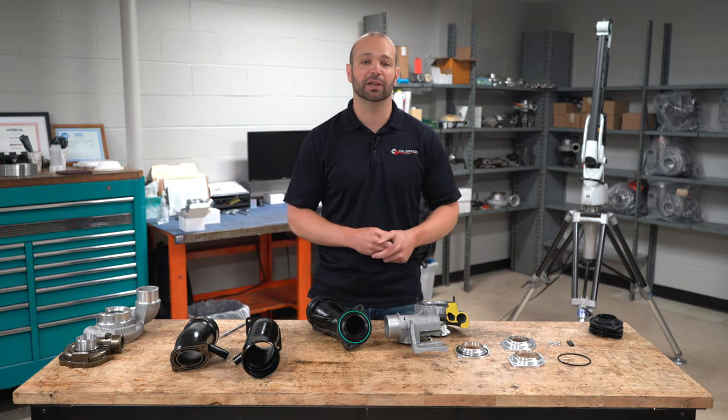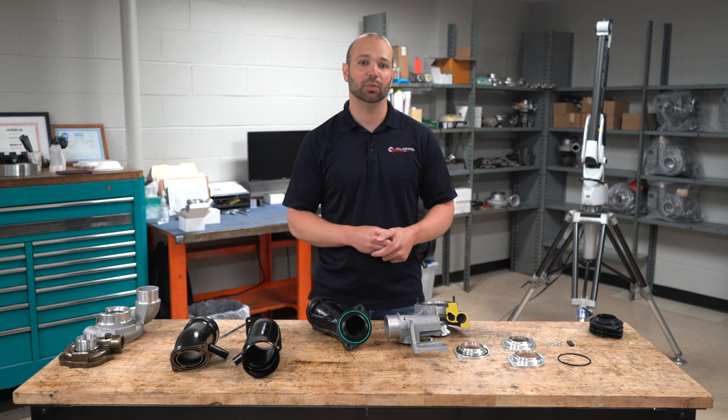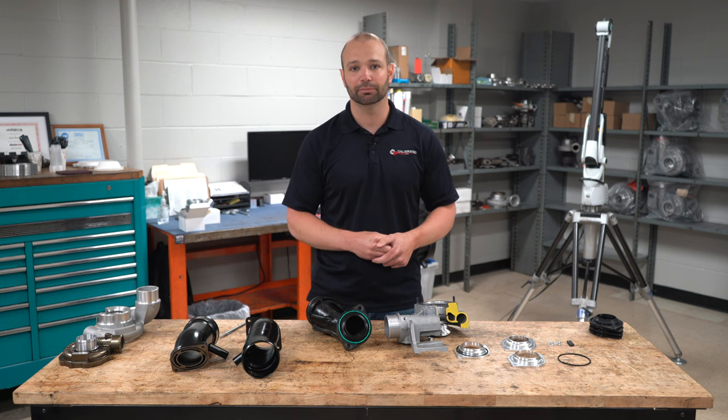I'm Nick Pregnitz. This is DuramaxTuner.com. Give us a call at 815-568-7920 if you think we can help. Thank you.